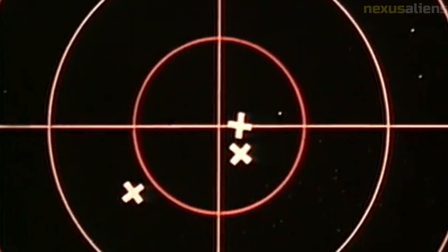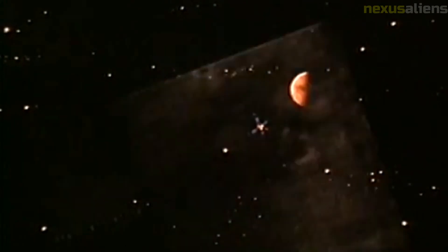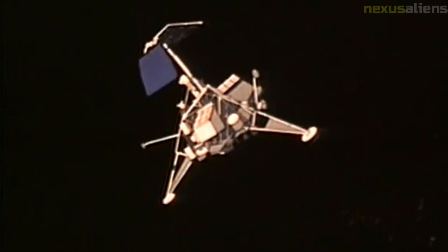Launch and trajectory: Ranger 4 was launched on an Atlas Agena B rocket from Cape Canaveral, Florida. The spacecraft was placed on a trajectory that would take it to the moon's far side, where it was programmed to impact in the vicinity of the crater Alphonsus.